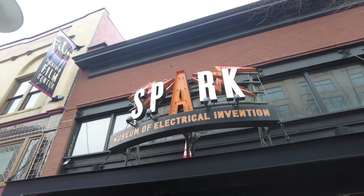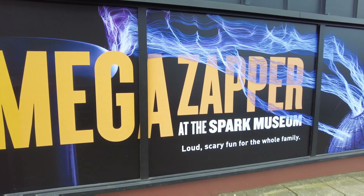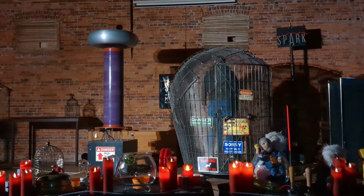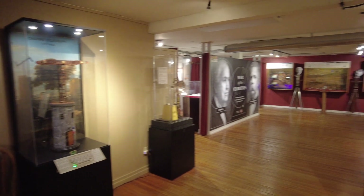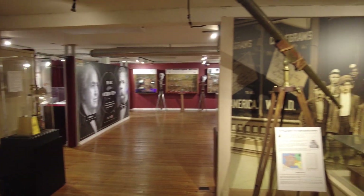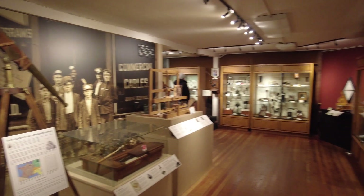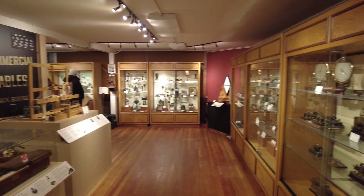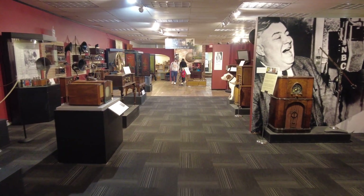The Spark Museum of Electrical Invention in Bellingham, Washington is a fun and interactive science museum which highlights the history, science and power of electricity. The museum contains one of the most complete collections of its kind, with unique and rare artifacts dating back to the early days of electrical experimentation in the 1600s through to the golden age of radio and television in the 1950s.